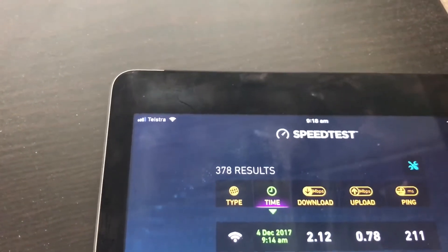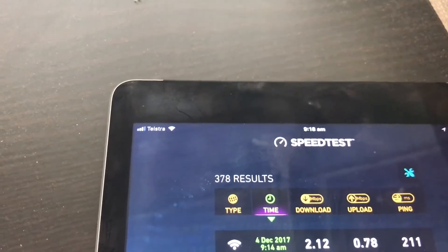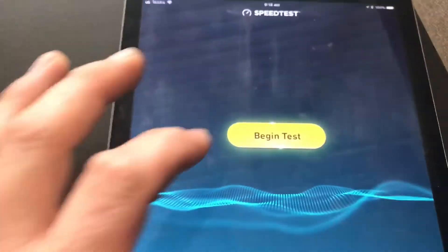I just ran a speed test and we've got the initial results here. As you can see it was 2.12 megabits per second download and 0.78 upload. Now I'm going to run another speed test here.